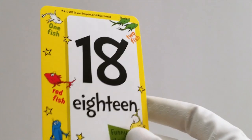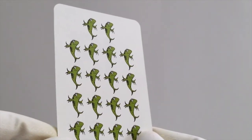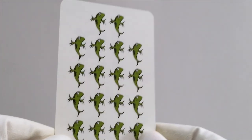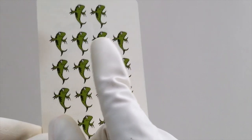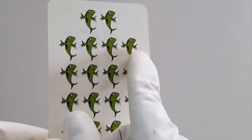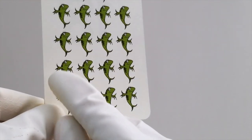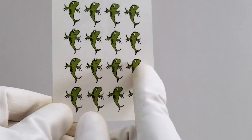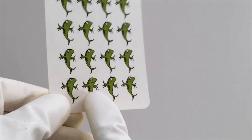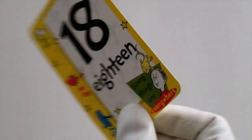Oh man, we're getting so high. I wonder if we can count the next one. We're up to 18 now. Are you ready to count 18 green fish? Here we go. 1, 2, 3, 4, 5, 6, 7, 8, 9, 10, 11, 12, 13, 14, 15, 16, 17, 18 green fish. Good job.